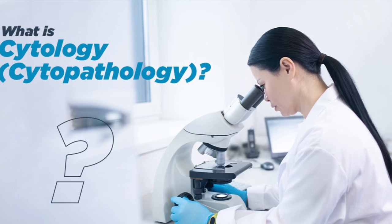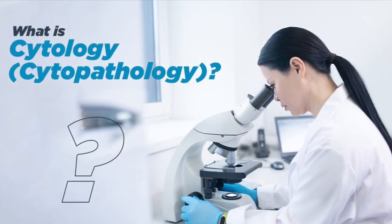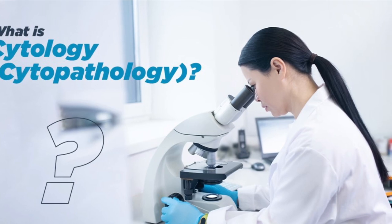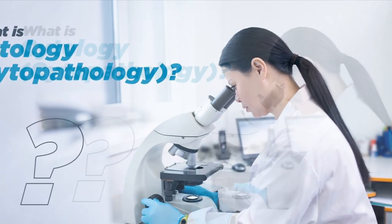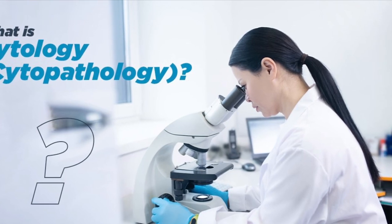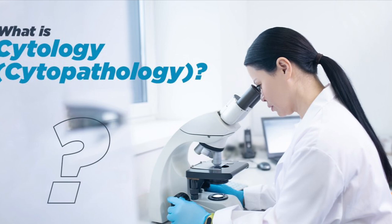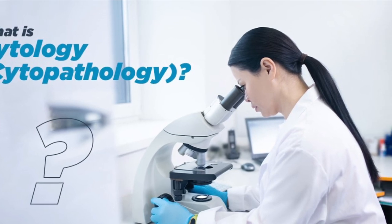Often when I tell people what my profession is, they'll say, 'Oh, you're a psychologist?' No, I'm a cytologist. And specifically, I am a cytotechnologist because we use technology to aid us in finding the actual diagnoses for patients.